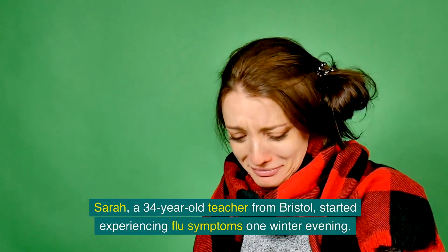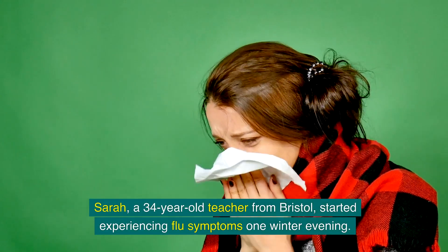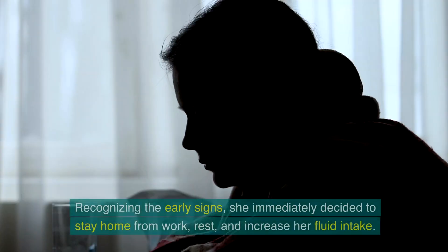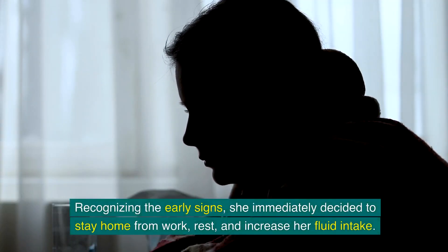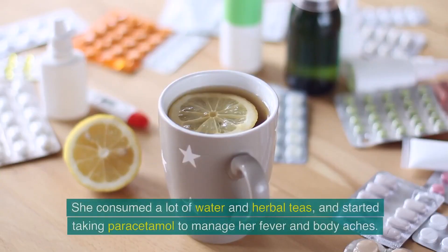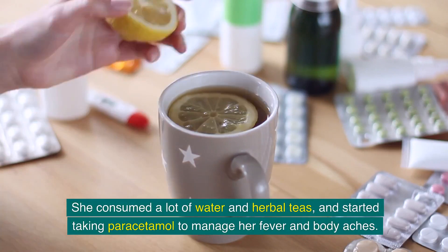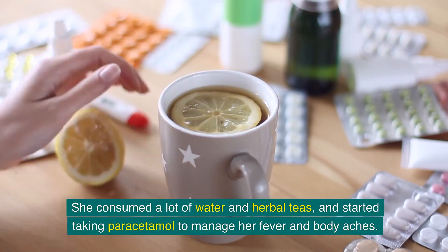Sarah, a 34-year-old teacher from Bristol, started experiencing flu symptoms one winter evening. Recognising the early signs, she immediately decided to stay home from work, rest and increase her fluid intake. She consumed a lot of water and herbal teas and started taking paracetamol to manage her fever and body aches.